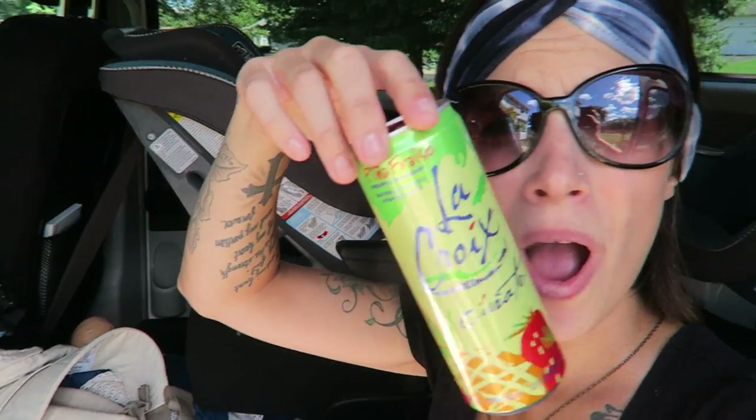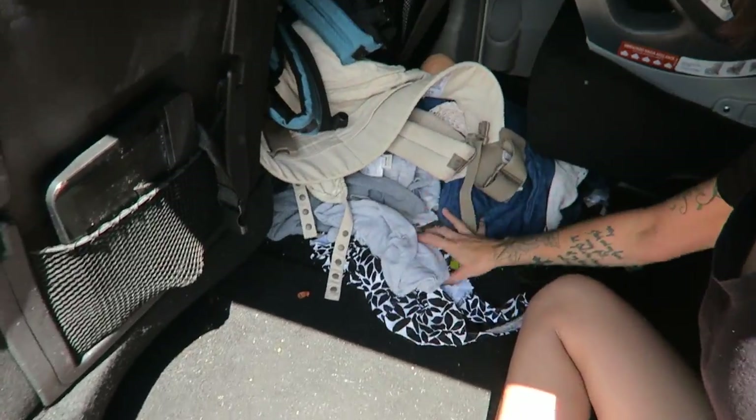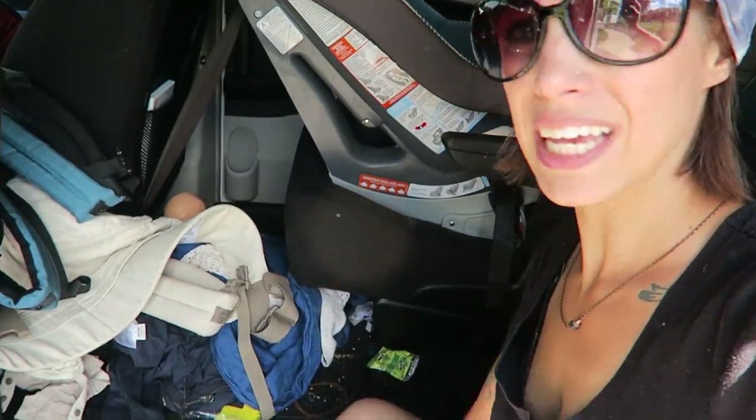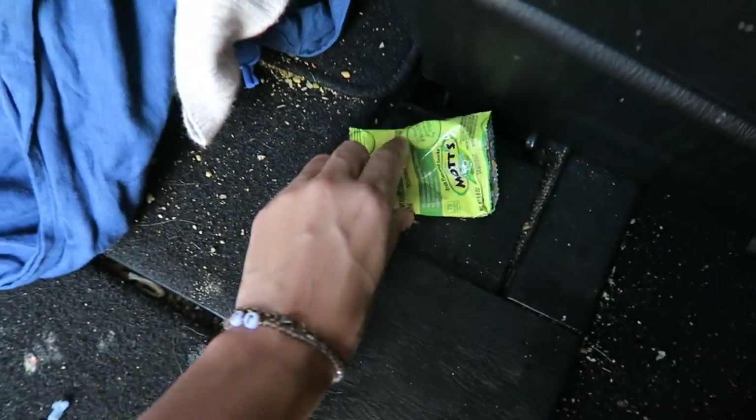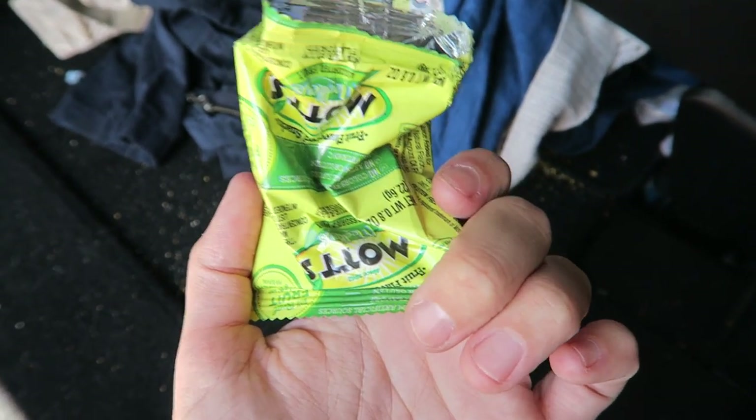We have a LaCroix can — LaCroix, LaCroix. How do you say it? Comment down below and let me know. We have a Target bag because us moms, we love Target. We have swimming trunks. We have a swimsuit that I don't even wear — somebody gave me this, it doesn't fit me, we'll get rid of that. We've got a hoodie, we have another hoodie. Apparently I like gray hoodies because I've got two of them. We have one fruit snack wrapper! I think we're going to count how many fruit snack wrappers we have. Comment down below and guess — maybe you'll be the winner of the game.